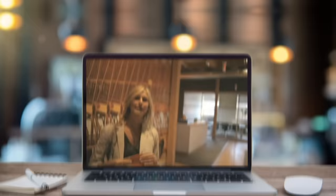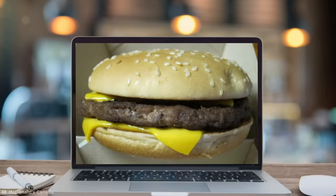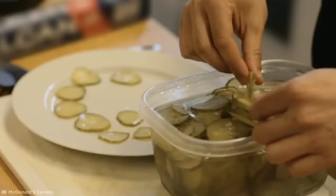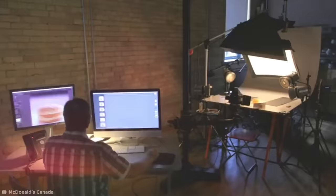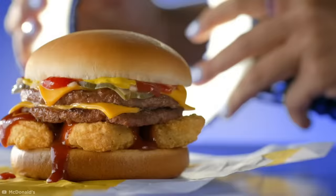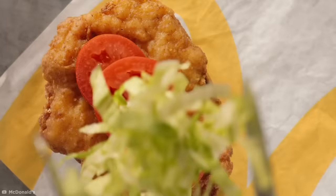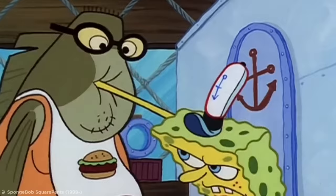In response to a customer who asked why does your food look so different in the advertisements, McDonald's Canada released a show-all behind-the-scenes video to their YouTube channel in 2012, revealing how they get their quarter-pounder looking like a million-pounder. And shockingly, they use 100% of the same ingredients, just with a whole lot more finesse. Their main objective is actually to show all the ingredients inside, which means pulling forward those pickles and onions that are often hid under the hood.